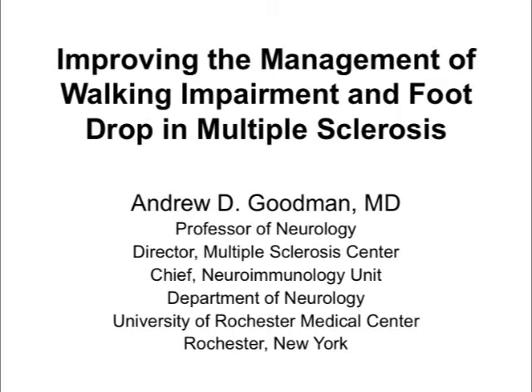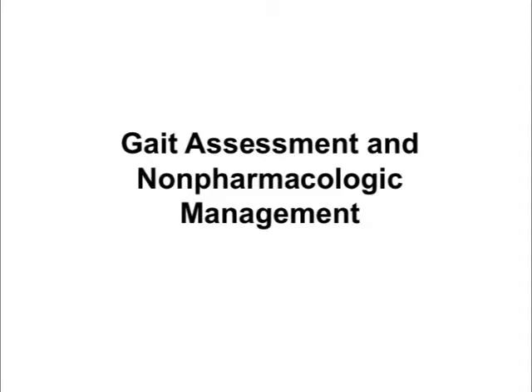Welcome, everybody. I'm Andrew Goodman from the Multiple Sclerosis Program at the University of Rochester in New York. I'll be speaking about improving the management of walking impairment and foot drop in multiple sclerosis. First, we'll talk about gait, how to assess it clinically, and how it's assessed in clinical research. Then we'll speak about non-pharmacologic management of gait disorders associated with multiple sclerosis.